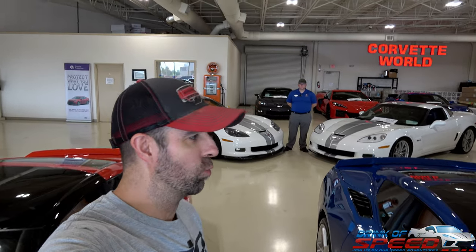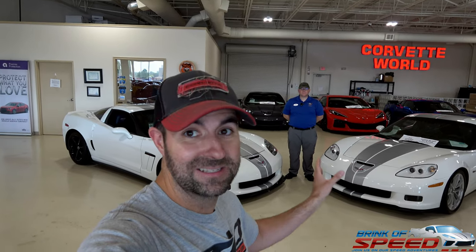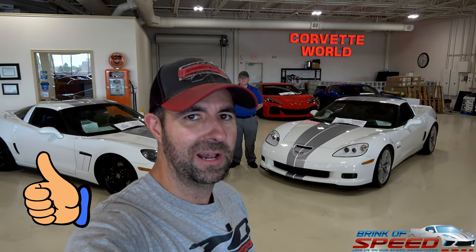All right, ladies and gentlemen, welcome back to the channel. Today I wanted to bring you to Corvette World to show you a couple of really, really special cars from 60 years of Corvettes being built. These are two fantastic examples — one's a Grand Sport and the other is a Z06. We wanted to do a side-by-side comparison so that you guys would know all the differences between the two cars. But as they sit right here, they pretty much look like twins. So if you're excited about this, give it a big thumbs up and let's get going.